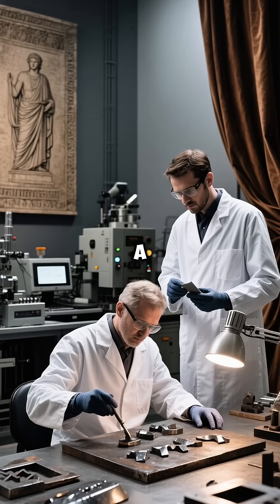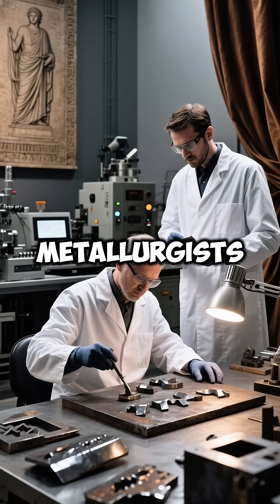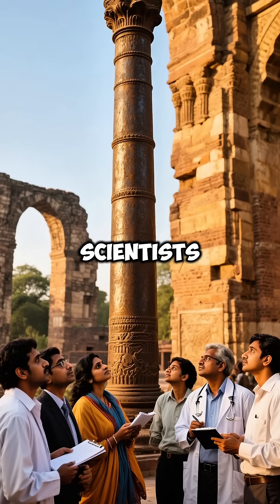Even today, creating such a corrosion-resistant iron structure remains a challenge for modern metallurgists. This standing testament to Gupta-era engineering continues to baffle scientists worldwide.